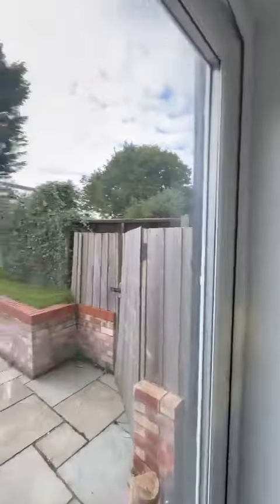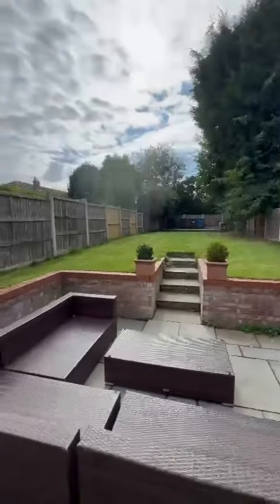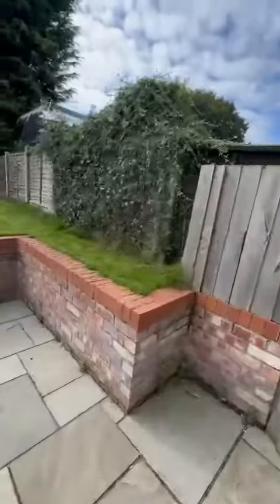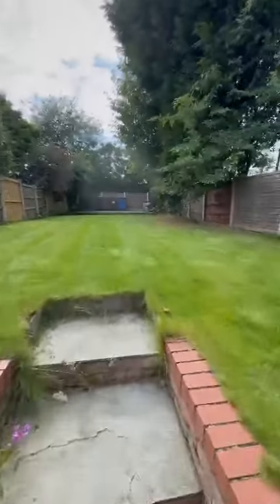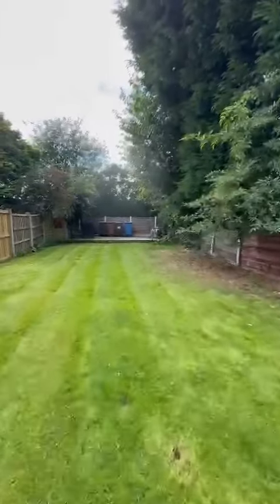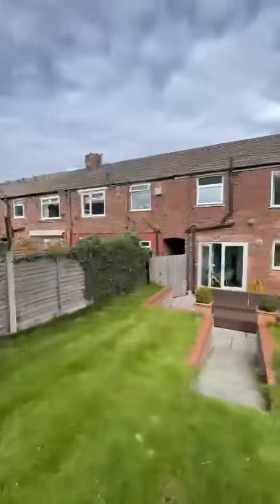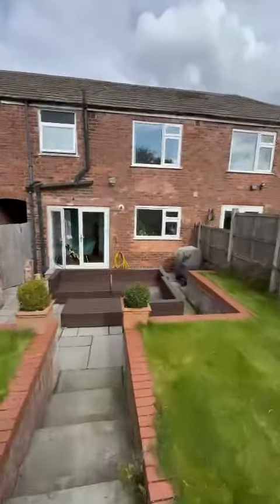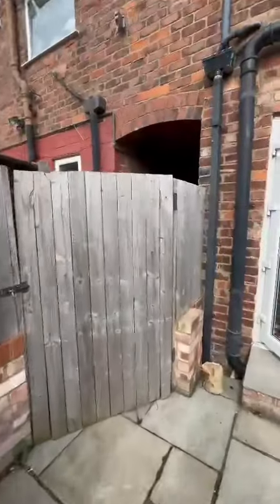The property benefits from this absolutely fantastic garden at the back, which is not overlooked — it's nice and private. There's a paved area down here and then a raised area at the back with an additional patio area at the rear. When the sun comes out, the garden benefits from the sun as well, and it also has side access which loops back round to the front of the property.